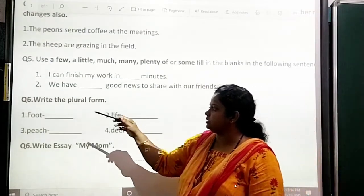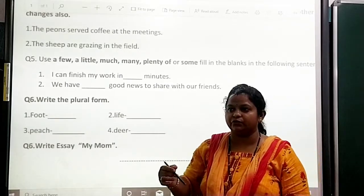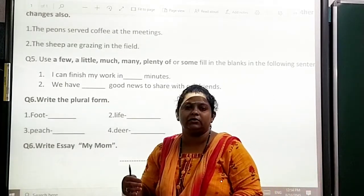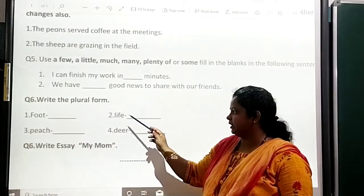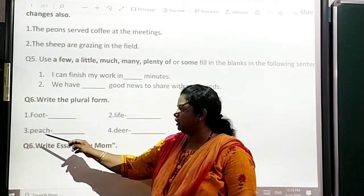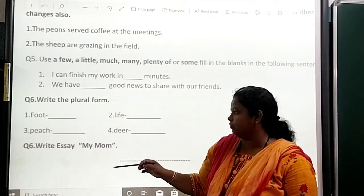Question number 6: write the plural form. This is given in your textbook if you read each and every line. First: food. Second: life. Third: teach. Fourth: be. Okay, you have to write the plural form.